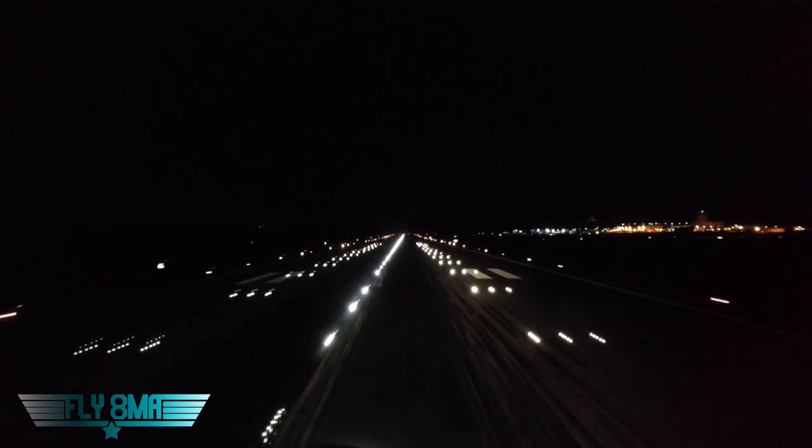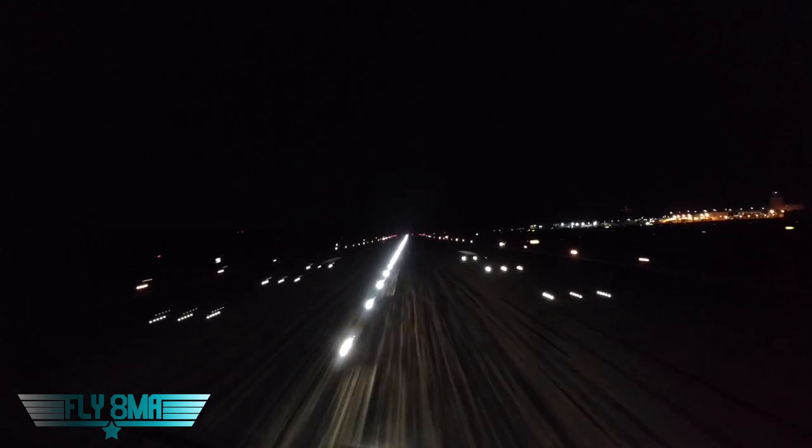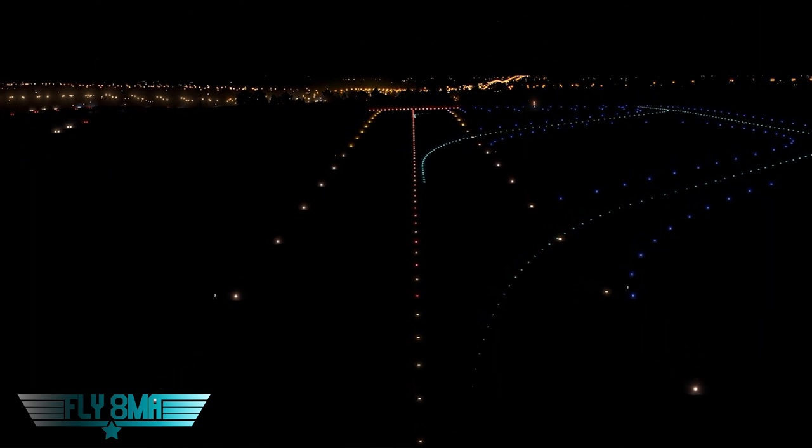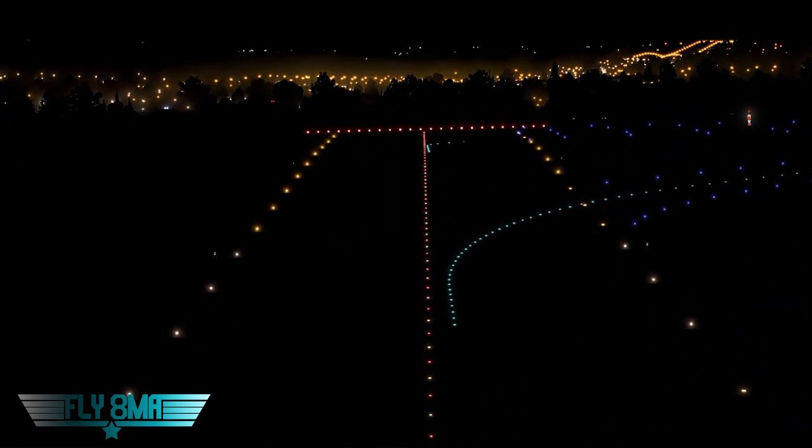As we move further down the runway, we have runway edge lighting — white lights that denote the edge of the runway. The runway edge lights do change color: the last 2,000 feet of the runway, or if the runway is less than 4,000 feet long, the last half, becomes yellow lights instead of white lights on the side, to let you know the end of the runway is coming up soon.